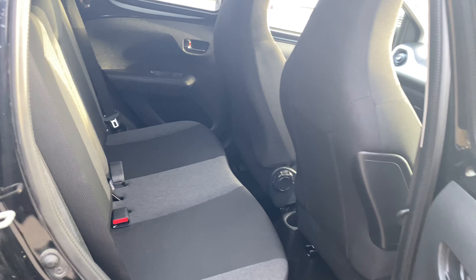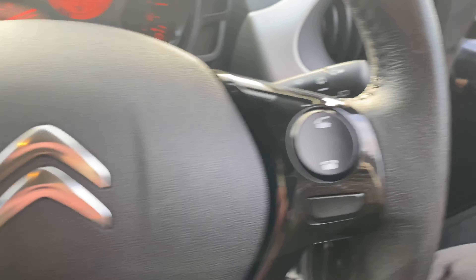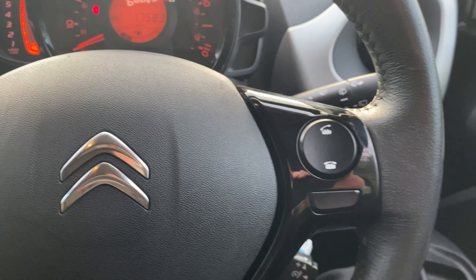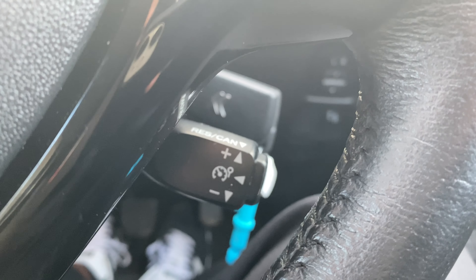There are isofix tethers and front electric windows. There are also steering wheel controls for Bluetooth, radio and cruise control.